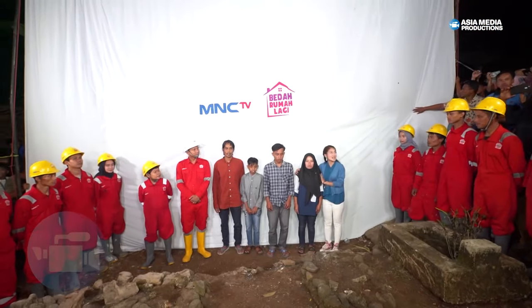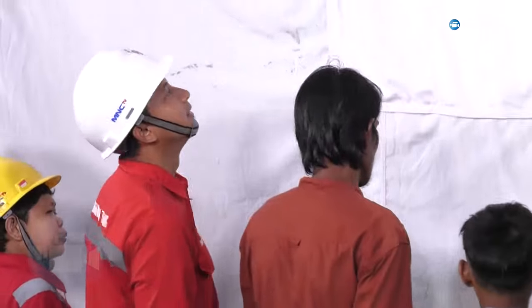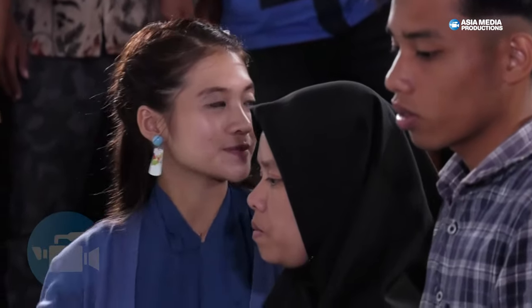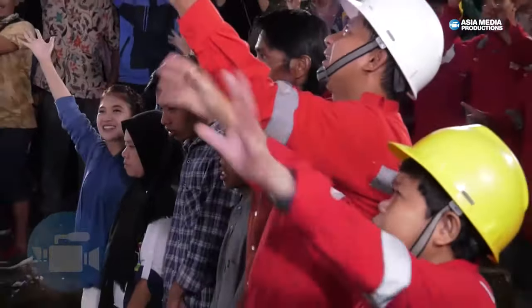Nanti hitung mundur bareng saya ya, mau ya Bapak Ibu semuanya? Udah siap? Sekarang kita boleh balik ke rumah ya. Ayo, silahkan kita hitung mundur ya. Tiga, dua, satu — buka tiranya!